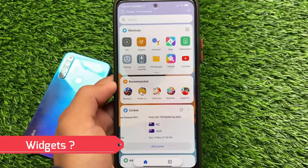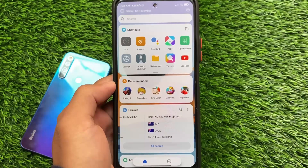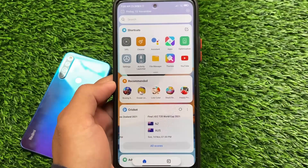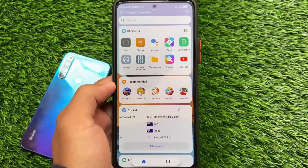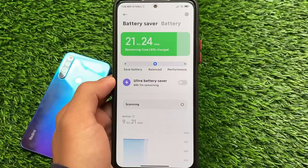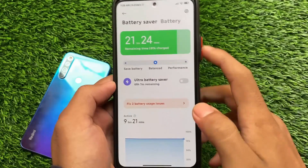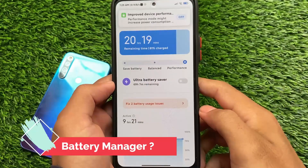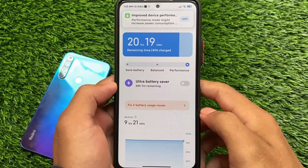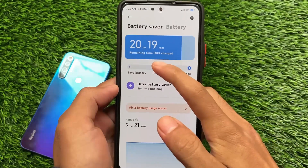It does not include the new widget store. If you have installed the latest MIUI 12.5 edition beta updates, you might get the new widget store in App Vault — but that's not present here. However, in the battery section, which you get in MIUI 12.5 Enhanced Edition, save battery, balanced mode, and performance mode are all available and working.